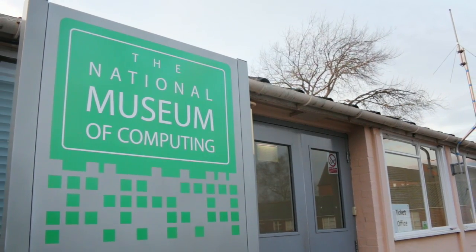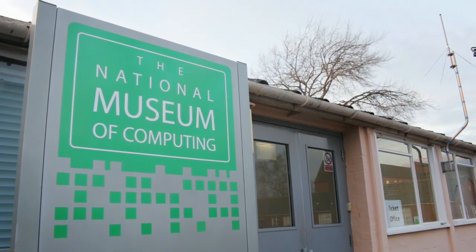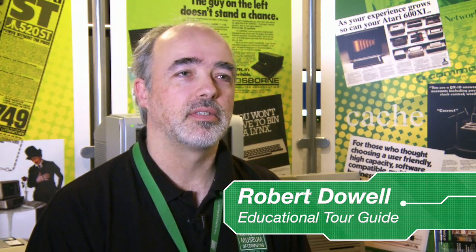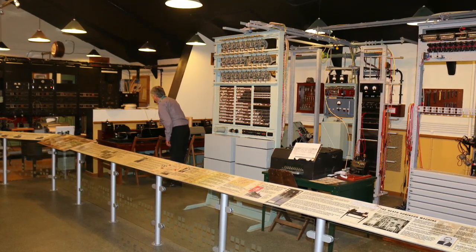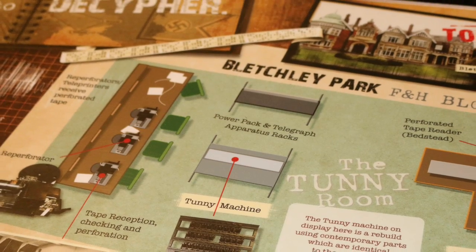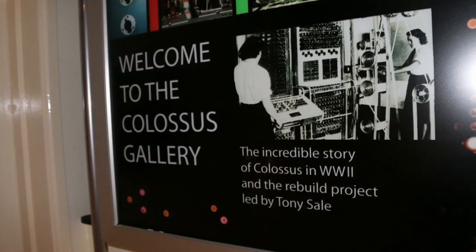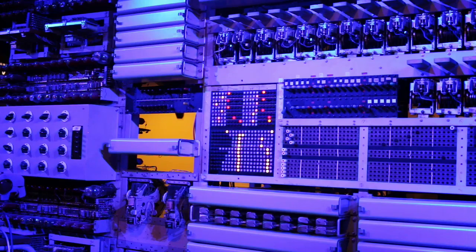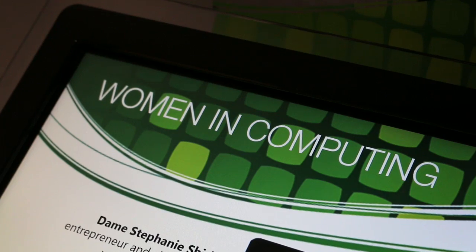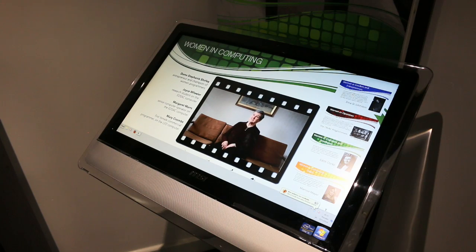The building we're in now, H Block, was first brought about in September 1944, so it's the oldest dedicated computer centre on the planet. The original computer museum started out in the room at the far end and expanded and took over the rest of the building, so that you can see these snapshots through time and history of what makes computing so unusual.